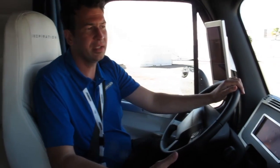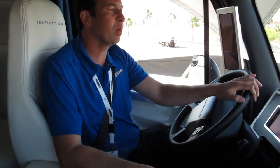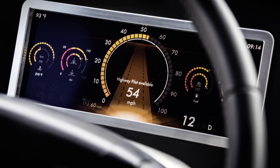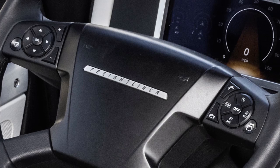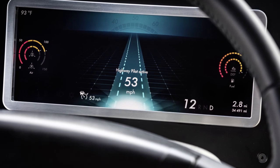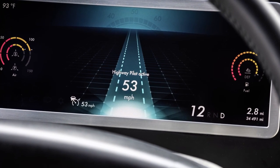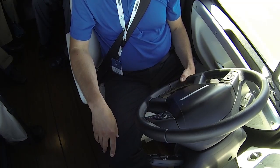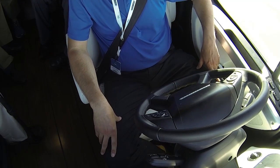Once the Highway Pilot is available, the driver has the choice to activate the system or not. When the system is ready and able, a notification will be present on the cluster that states 'Highway Pilot Available.' With the press of a steering wheel button, the system can go from availability to active. That is clearly displayed in the cluster — it turns blue and says 'Highway Pilot is Active.' At that point, the driver can remove their feet off the pedals and hands off the steering wheel, and the vehicle is basically driving itself.